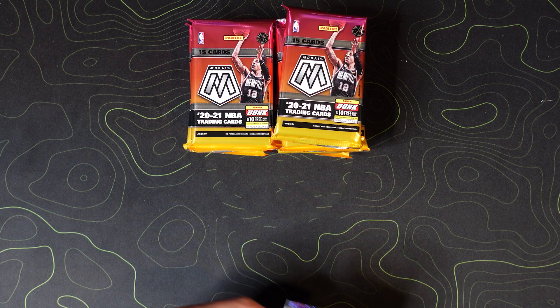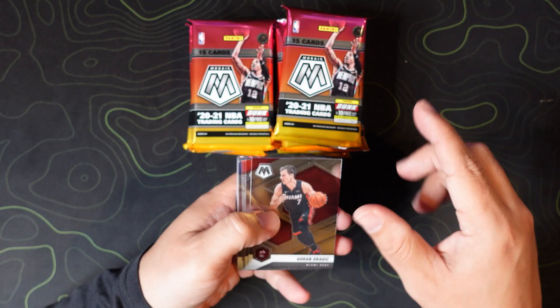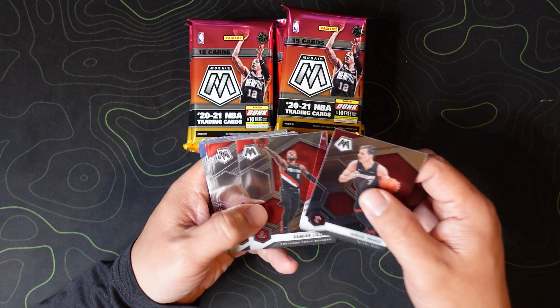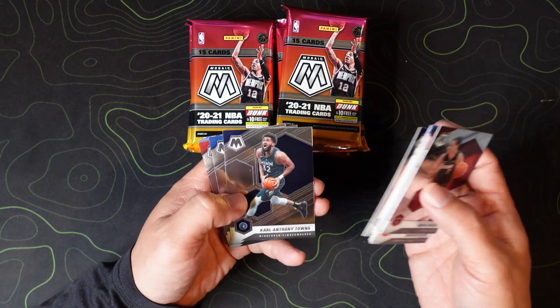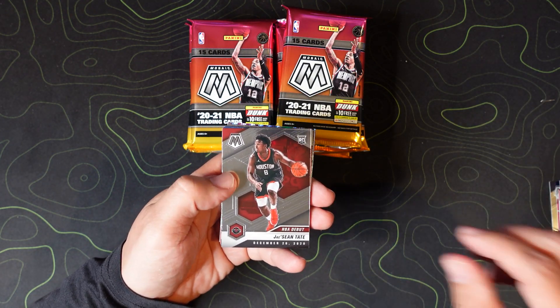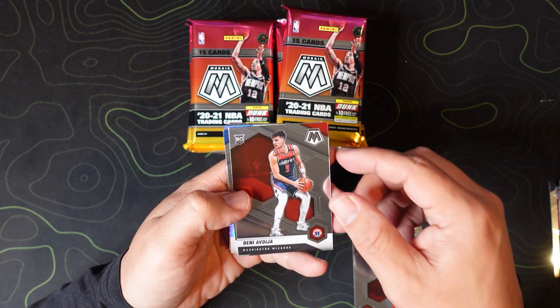We're gonna breeze through the base, which is about eight cards of base, and then your final seven are rookies and inserts. Pack one: Dragic, Lillard, Young, George, Clark, Parker, Towns, then a Finals MVP Dirk Nowitzki, JaShean Tate, NBA debut, and Deni Avdija rookie.